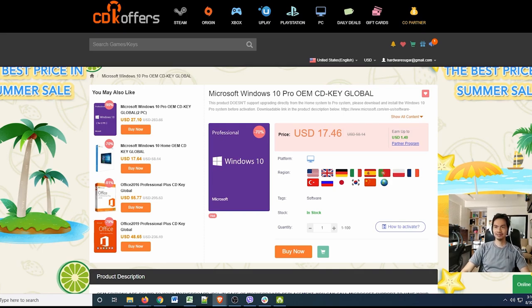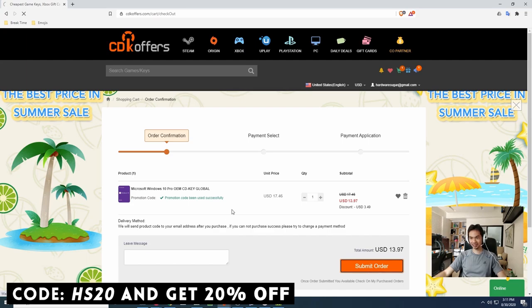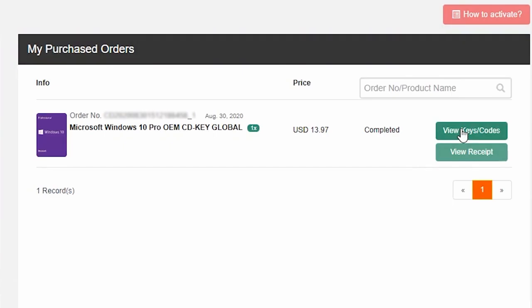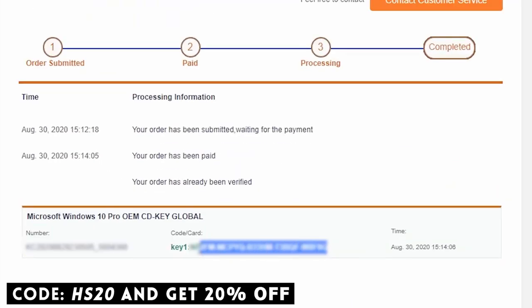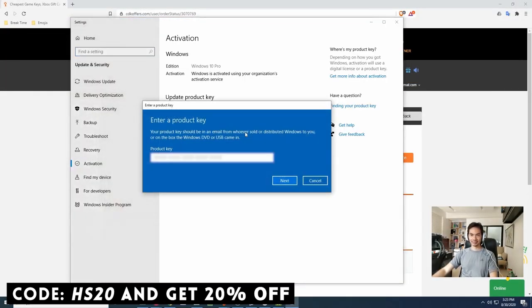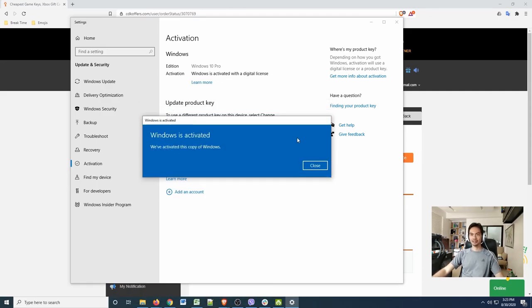It's fast, affordable, and legit. Ordering is easy — search for the software you need, add to cart, check out, go through their payment options, and in less than a minute you're finished. You'll have a legit working CDK for the software you chose. Use our promo code to get an extra 20% discount on your purchase. If you're looking for cheap, legit, and original software, check out CDKOffers.com.